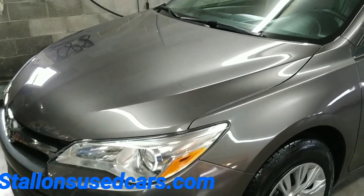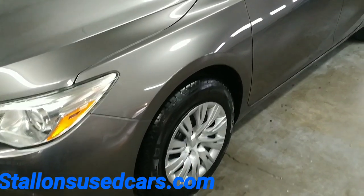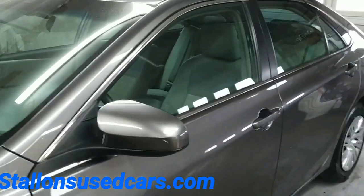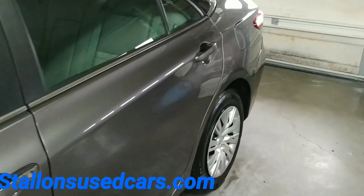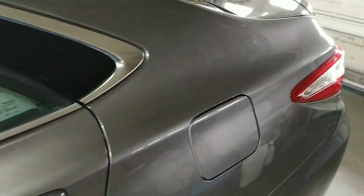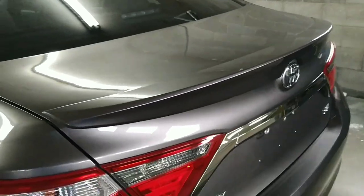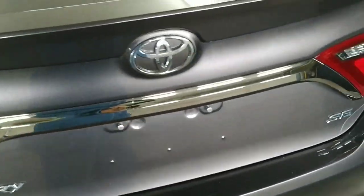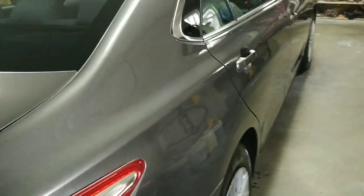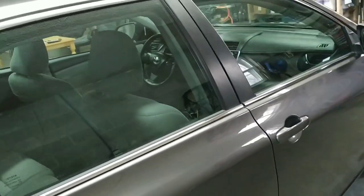Hi folks, today we're looking at this really sharp looking 2016 Camry. This one has steel wheels with hubcaps, tinted glass, and it's got a lot of bells and whistles inside. We're going to make our way around the exterior here, show you the car in general — it's in super shape. Got the little spoiler thing going back here, looking good. Totally reliable car, very very reliable, these and Hondas — either one, can't go wrong.